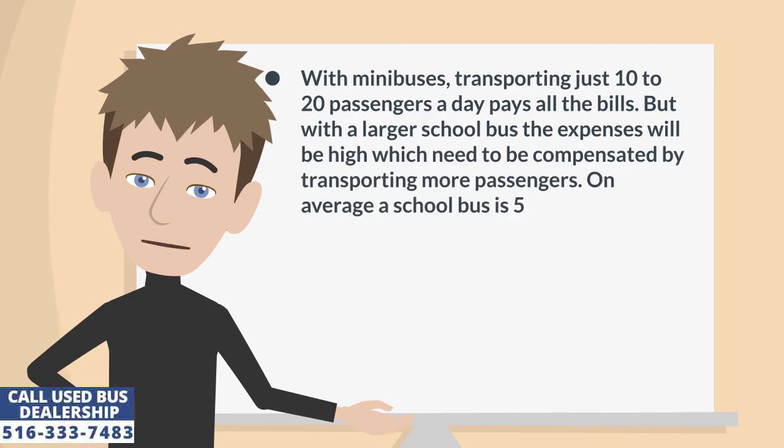With minibuses, transporting just 10 to 20 passengers a day pays all the bills. But with a larger school bus the expenses will be high, which need to be compensated by transporting more passengers. On average, a school bus is 5 times bigger than a shuttle bus.